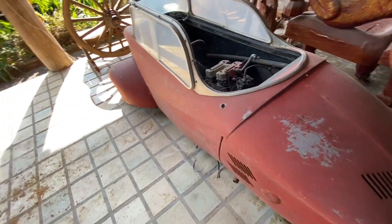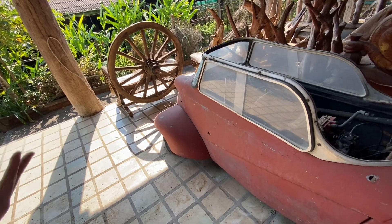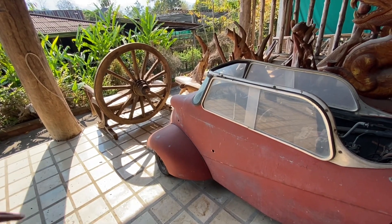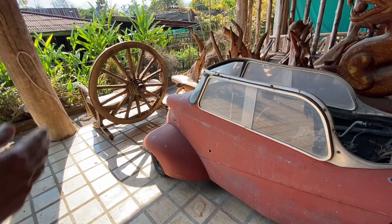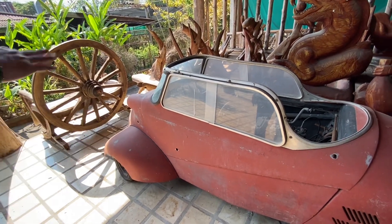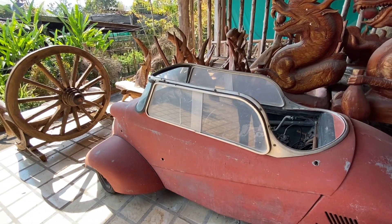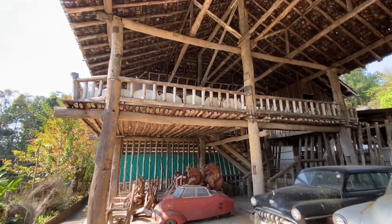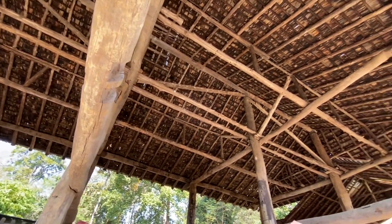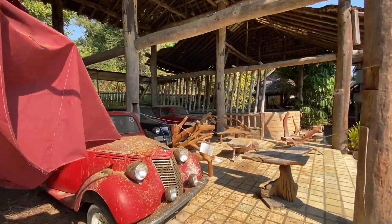I heard about the Messerschmitt but I don't know much about them. I know it's very rare because after World War II the company had produced aircraft for the Germans, so they were prohibited from producing aircraft for many years. They had to produce cars to survive. This is the third model — I read it on Wikipedia. They had four models; the four-wheel version they called Tiger, the three-wheel version they called KR201.